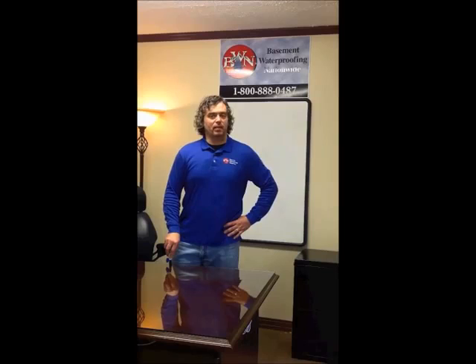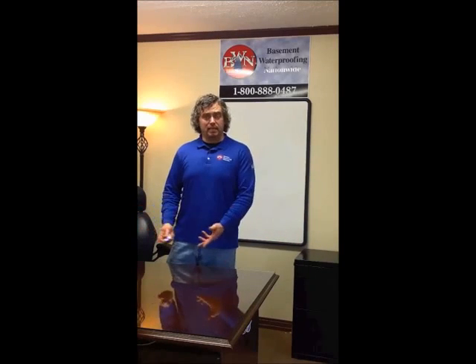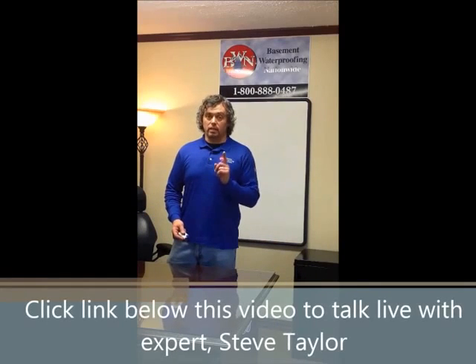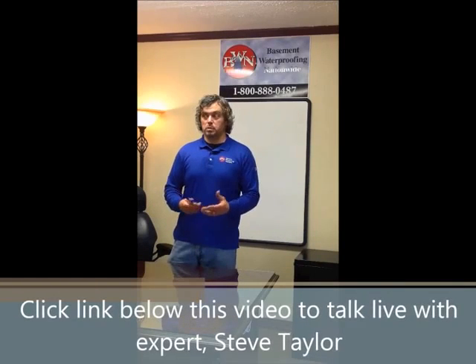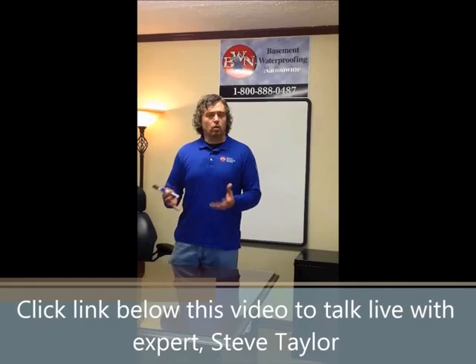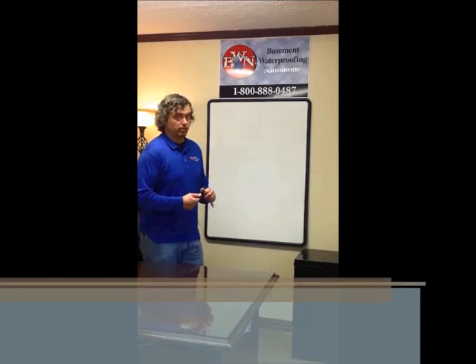Hi, I'm Steve Taylor, and today we're going to talk about why does my basement leak in the first place? Couldn't they have made it in the beginning that it wouldn't leak? Some of you have new homes and you're wondering why the new home leaks — maybe it's six months, maybe a year old. Don't they have inspection criteria? Aren't there codes that the builder was supposed to live up to? I'm going to try to explain that to you today so you understand why your basement leaks.